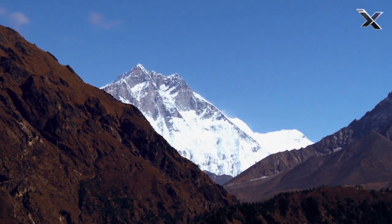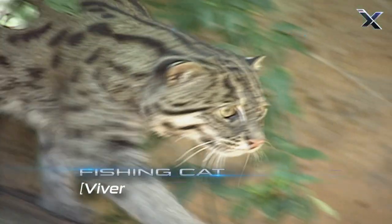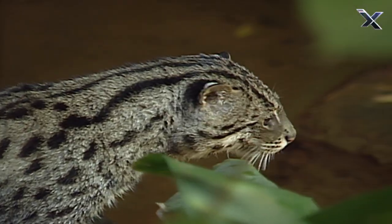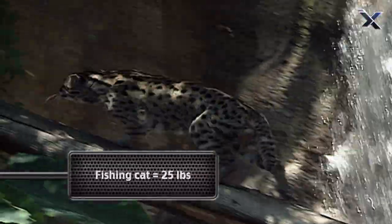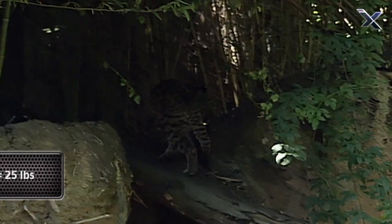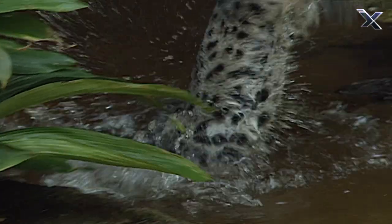Along the foothills of the Himalayas lurks the innocent-looking fishing cat. The fishing cat is about twice the size of your average house cat, and it doesn't mind getting wet. That's because the fishing cat feeds on fish.